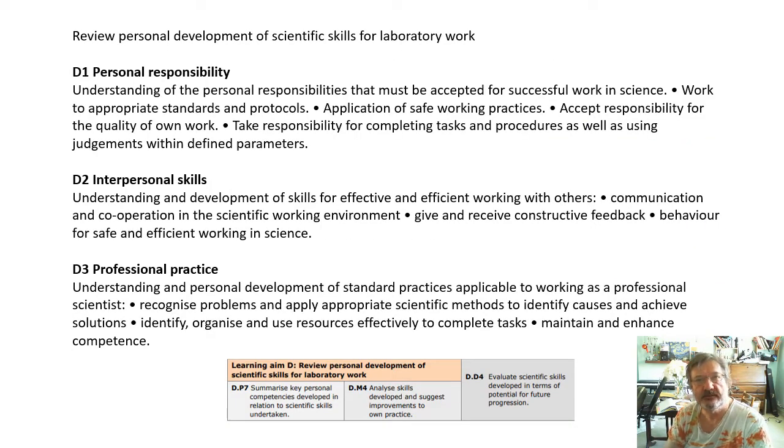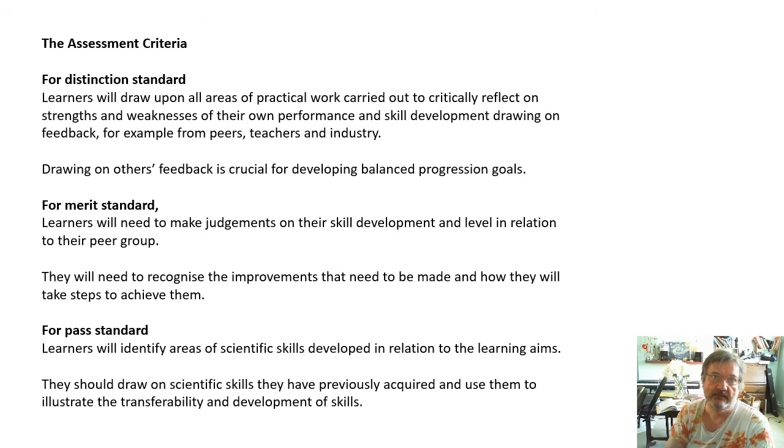Now, this is from the specification. These are the ideas that you should be aware of - basically what I've been talking about for the last few slides. What makes a good scientist, and how are you going to become one? This is the important stuff: the assessment criteria. By now we know what they are and we know how important they are.